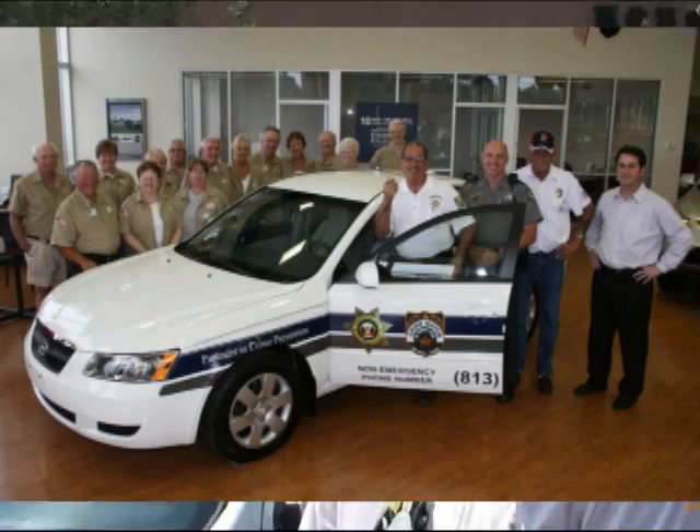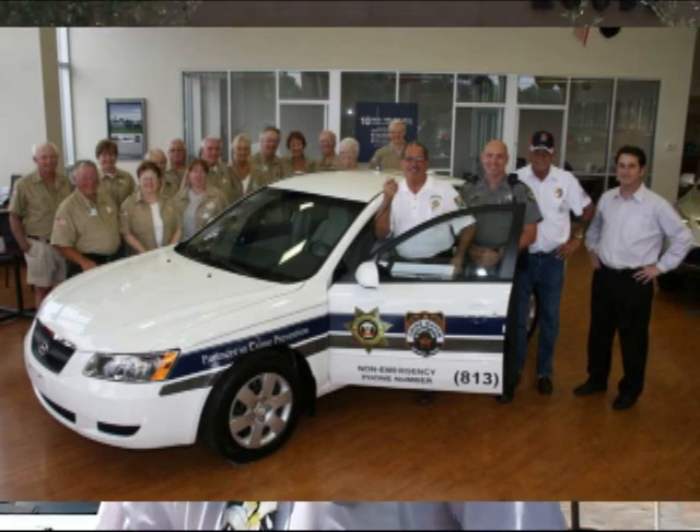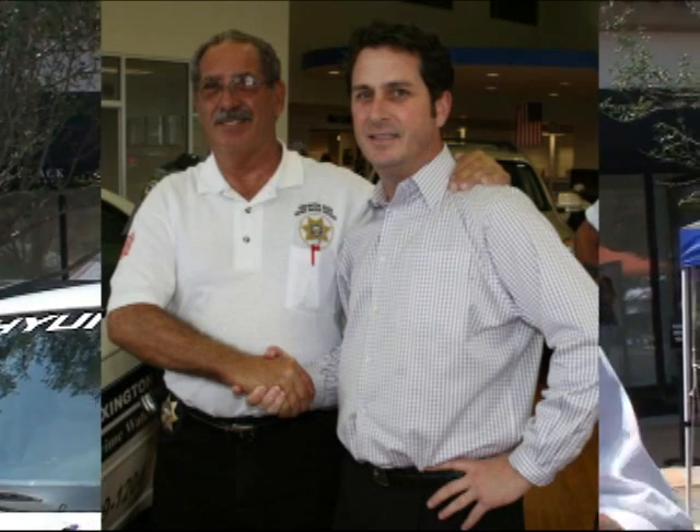We do a lot with the community, such as the Art Festival. We're always holding events here at our dealership — every Saturday there's something going on. Donating cars to the Lexington Oaks — we actually have one somewhere else too.